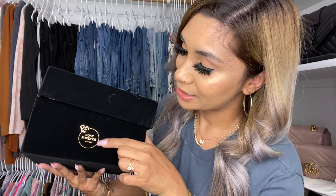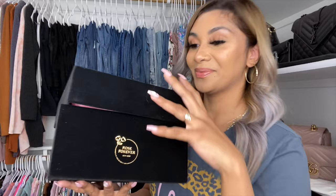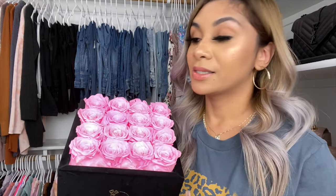The roses come in a round or square shaped velvet box in three sizes: 9, 16, or 36 roses per box. Let me show you these beautiful flowers! Oh my gosh — they smell so good, seriously amazing. I am absolutely in love. Check out these beautiful flowers and don't forget to use my coupon code for 15% off.